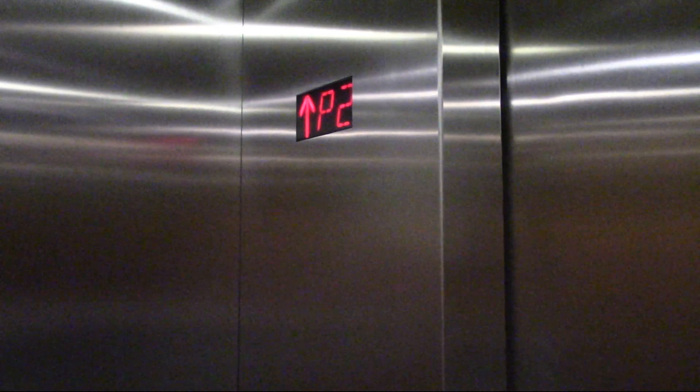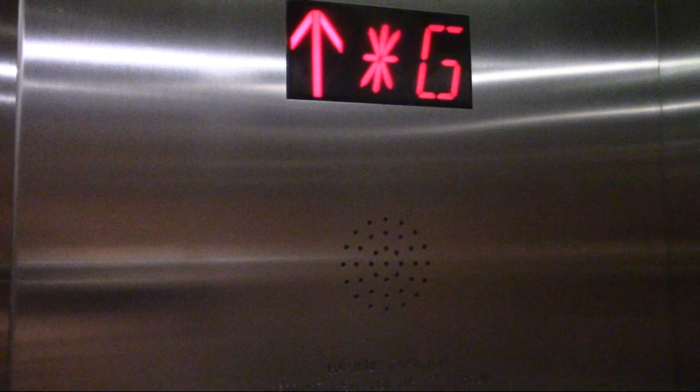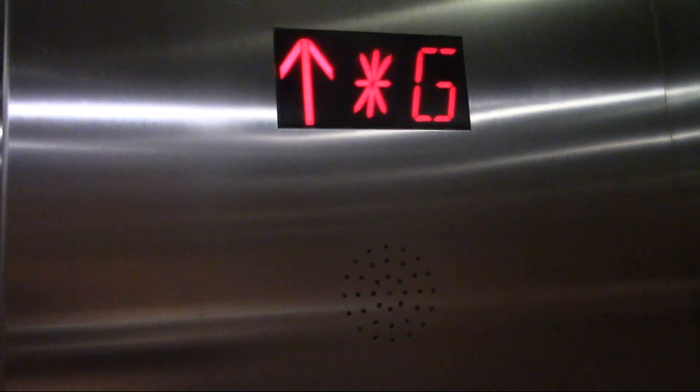Parking level 3. The cabs are pretty nice on these things. The elevator lobby down here looks really nice too.